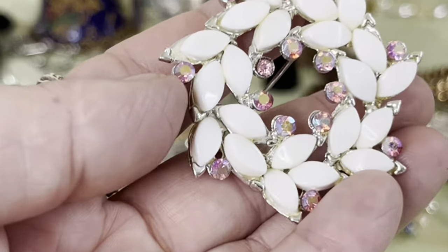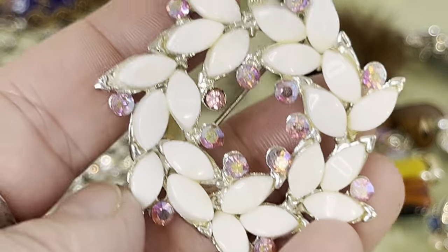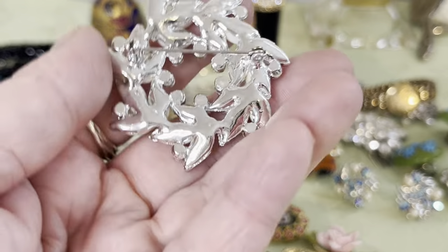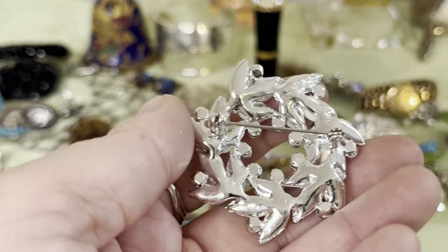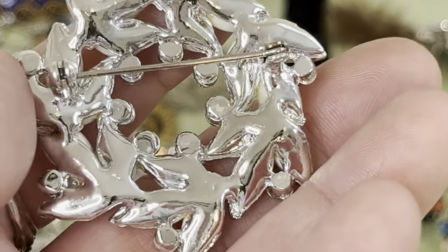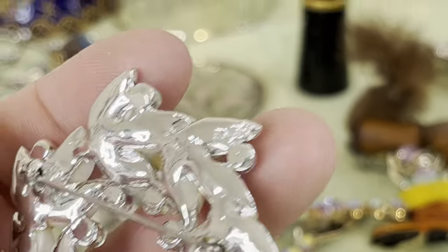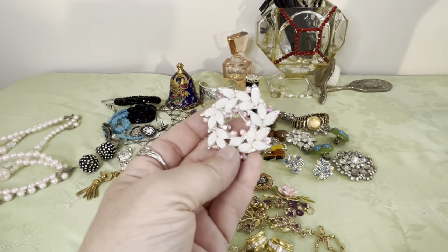This is rhodium with acrylic plastic — not milk glass — but beautiful AB pink rhinestones, rhodium plated in the back. I don't see a marking on the back. I thought it was nice so I grabbed it.